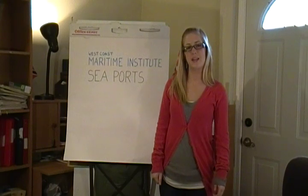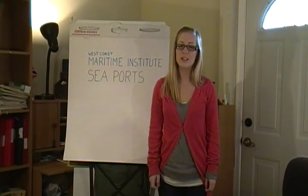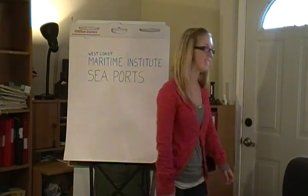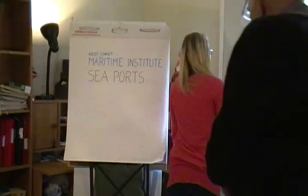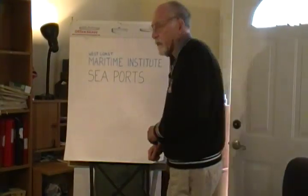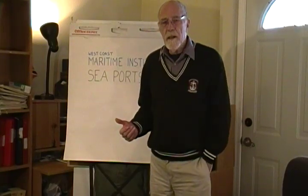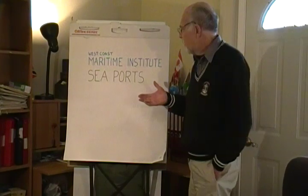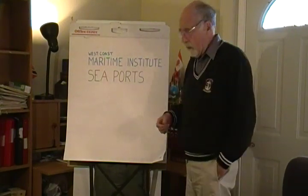Hello there. My name is Laura Berman. I'm going to be introducing Peter Fitt. He is the Director of Maritime Institute. What we're going to be talking about this afternoon is seaports.